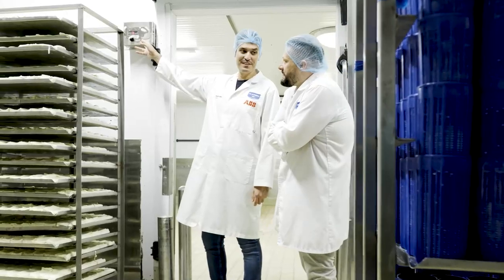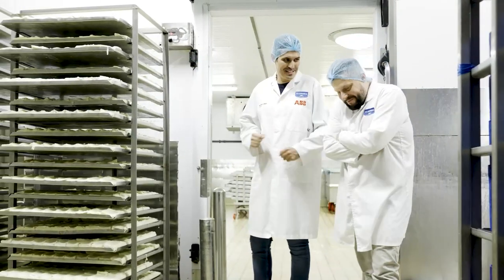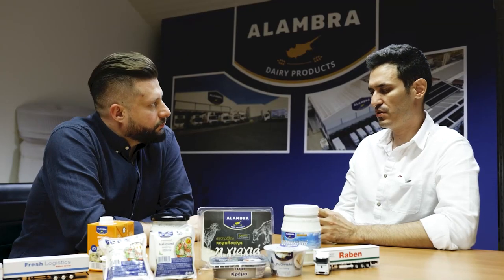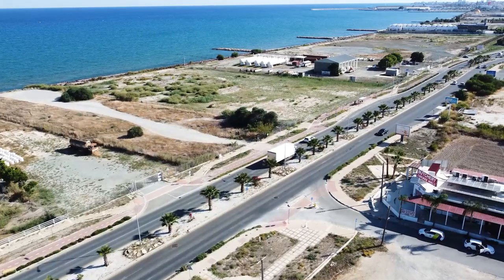When you transport this halloumi cheese, what temperature does it need to be kept at? We have to keep the cold chain throughout the delivery and all the distribution — it has to be below 6 degrees. Halloumi can also be frozen, but we don't do that because we deliver it fresh.